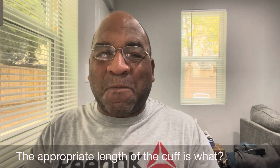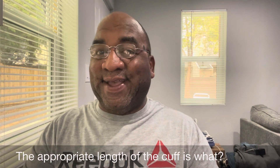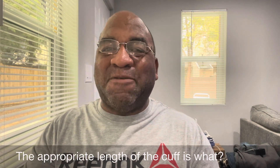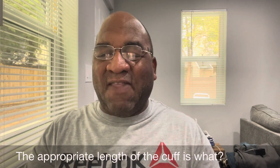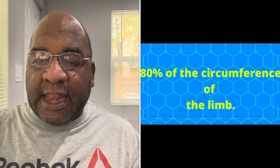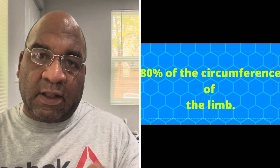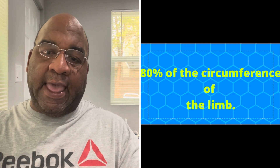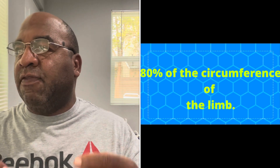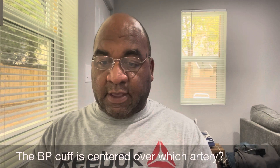The appropriate length of the cuff is what? It's 80% of the circumference of the limb. That's a good one there.